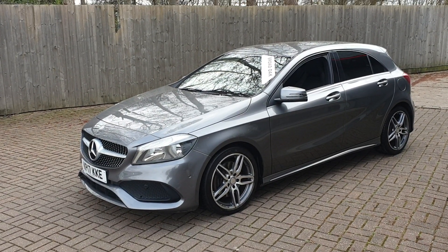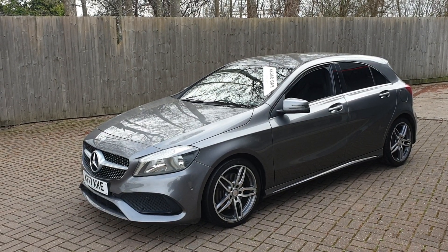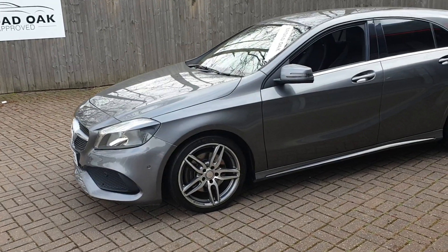Welcome to Broadload Approved Used Cars. This is a Mercedes-Benz A-Class 220D AMG Line. This vehicle has a 7-speed automatic gearbox and 49,000 miles on it.